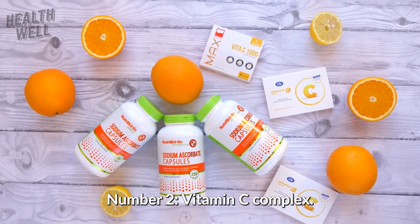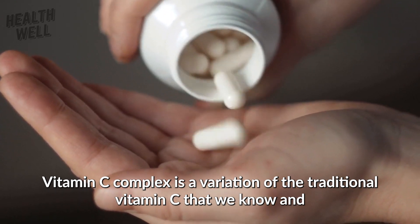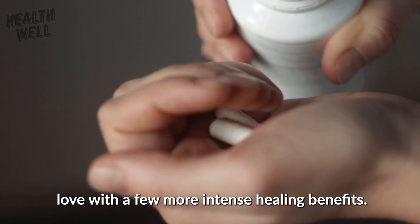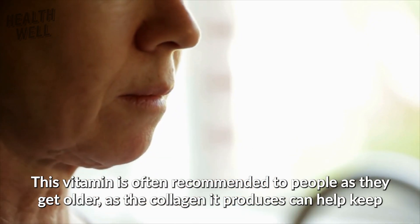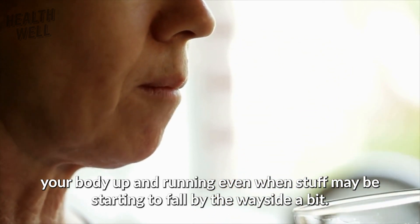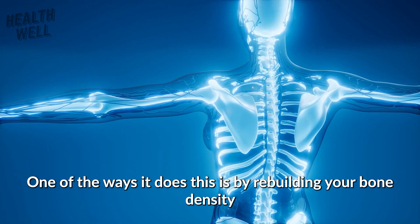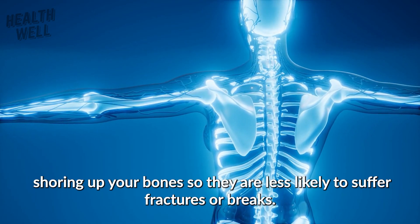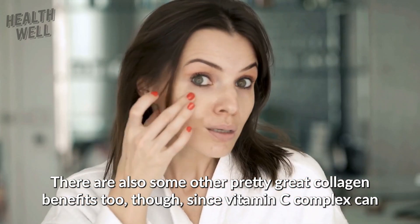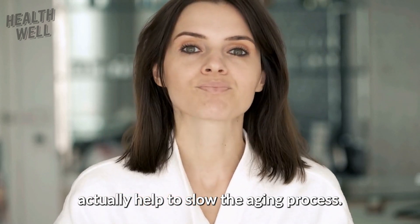Number two: vitamin C complex. Vitamin C complex is a variation of the traditional vitamin C that we all know and love, with a few more intense healing benefits. This vitamin is often recommended to people as they get older, as the collagen it produces can help keep your body up and running. One of the ways it does this is by rebuilding your bone density, shoring up your bones so they are less likely to suffer fractures or breaks. Vitamin C complex can actually help to slow the aging process.